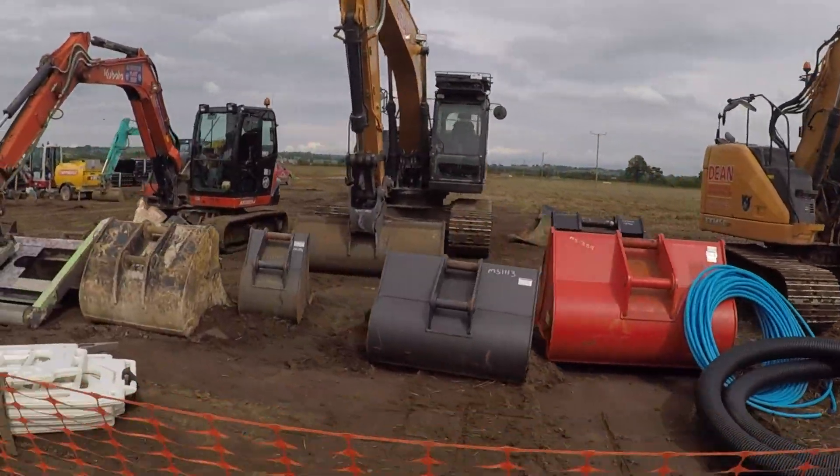If you're into trucks and construction, this is the place for you.